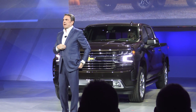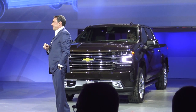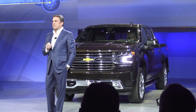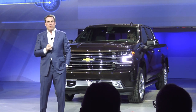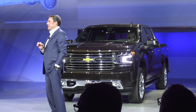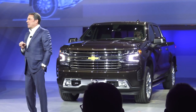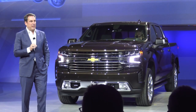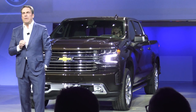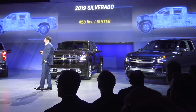I'd like to discuss our new trucks' clear advantage: our mixed materials strategy. The new Silverado offers a longer wheelbase, more passenger volume, more cargo volume than before, and yet it's 450 pounds lighter than the current model. That's an apples-to-apples comparison of our highest-trim crew cab with a V8 — 450 pounds. This weight savings, combined with significant aerodynamic improvement, makes the new Silverado very responsive and a lot of fun to drive.